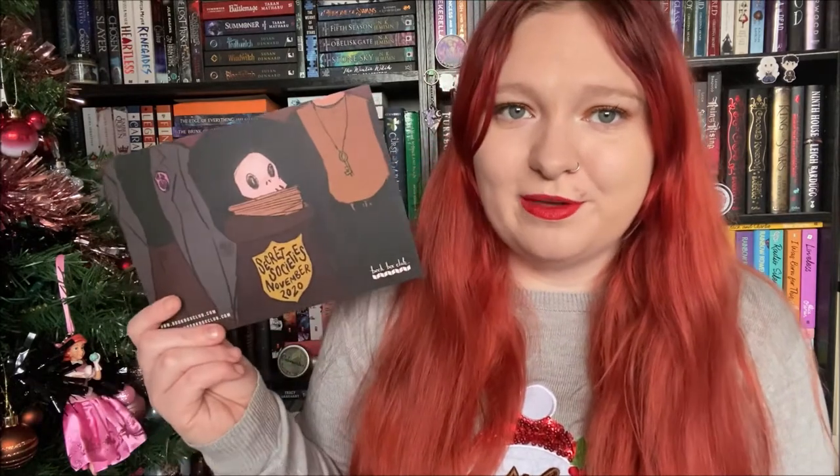So the theme for November is Secret Societies, and oh look at this artwork. This is one thing I always absolutely adore about the boxes — no matter what the book is, no matter what the items are, I always love the artwork on the spoiler card. It's just always so good.